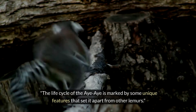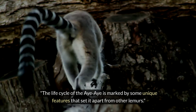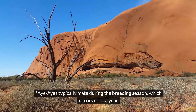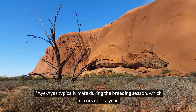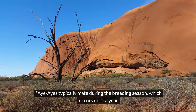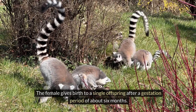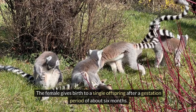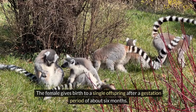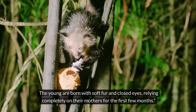The life cycle of the Aye-Aye is marked by some unique features that set it apart from other lemurs. Aye-Ayes typically mate during the breeding season, which occurs once a year. The female gives birth to a single offspring after a gestation period of about six months. The young are born with soft fur and closed eyes, relying completely on their mothers for the first few months.